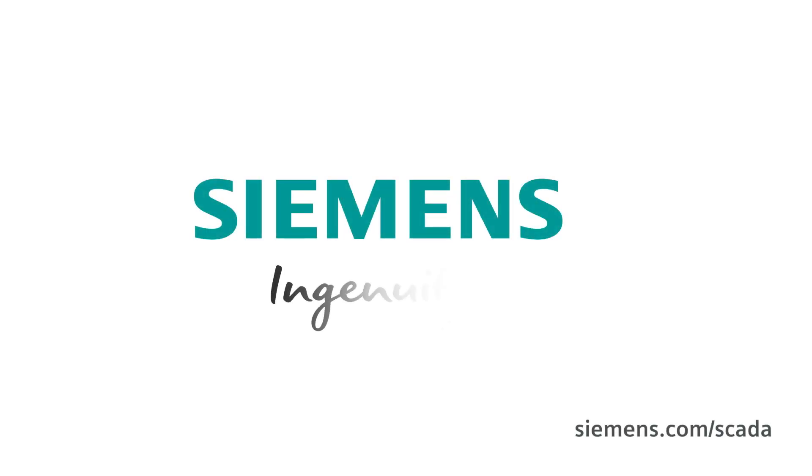That's what it takes to unlock maximum productivity. SIEMENS — Ingenuity for Life.